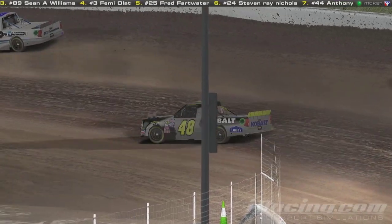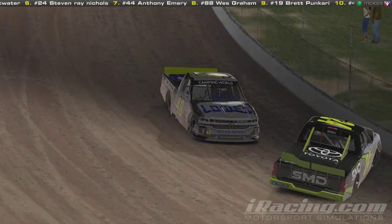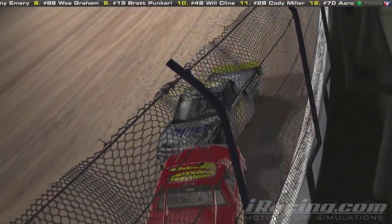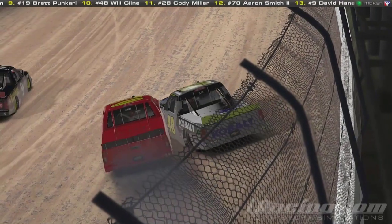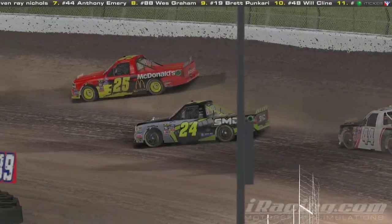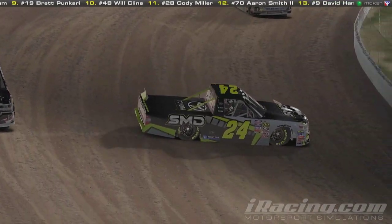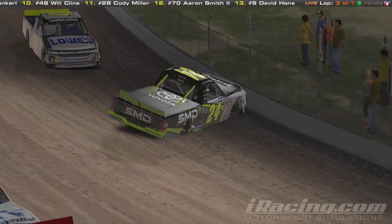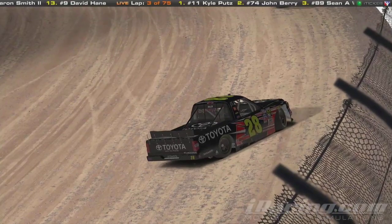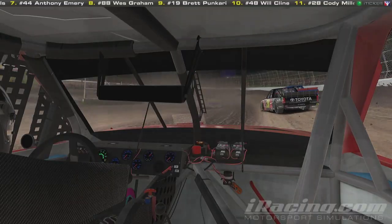Let's take a look at the replay. There's the 48 of Will Klein on the bottom line. A car just stopped in the middle of the track in front of him and he goes right into the 70 of Aaron Smith. These guys do have two resets and I'm pretty sure the 70 will be using one. Let's see what happened to the 24 — looks like he got turned. The 44 of Anthony Emery just drove back into him, and 48 comes in. Cody Miller got turned and backed into the outside wall. As long as these guys don't have engine damage, this damage won't affect these cars at all going so slow.